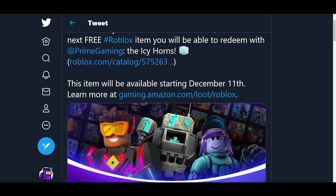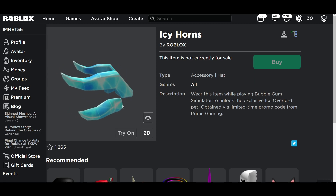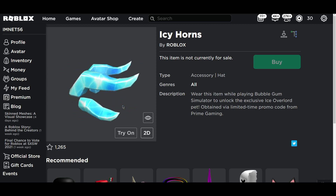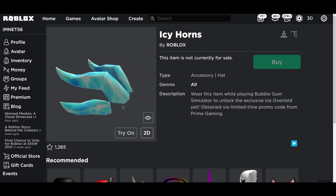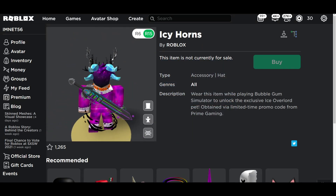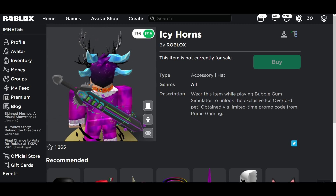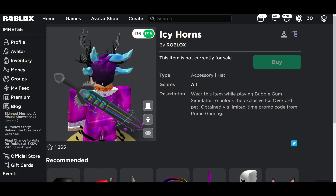This month, they have got the icy horns, which we're going to be showing you guys right here. These are the exclusive ice overload pet obtained for a limited time from Prime Gaming. This is basically their ice horns that is winter themed and you guys can equip it on yourselves. This looks really cool, not going to lie. If you have a whole blue outfit, this will look really, really cool on top.